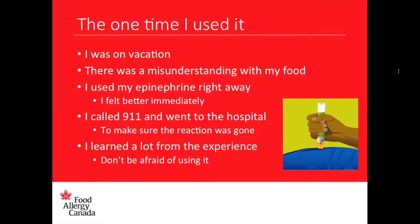As soon as my mom and dad and I realized something was happening, we used my epinephrine right away. Immediately I felt better — I could take a deeper breath, and I wasn't as itchy and red. Right after, we called 911 and went to the hospital to make sure the reaction was gone. It is so important that even if you use your epinephrine auto-injector, you still go to the hospital and get monitored.